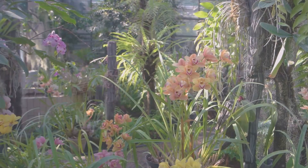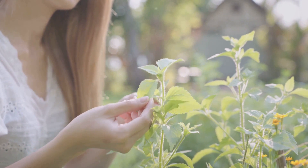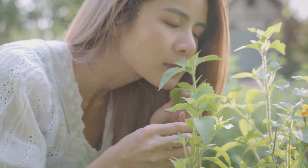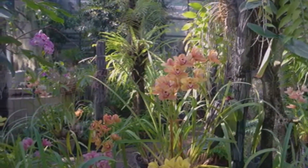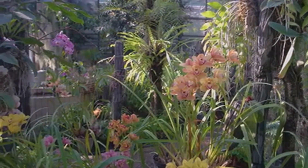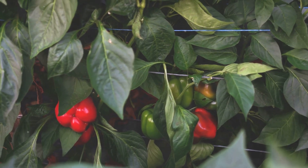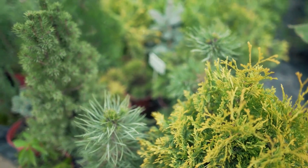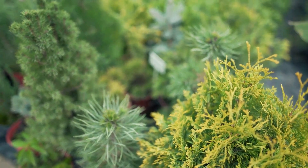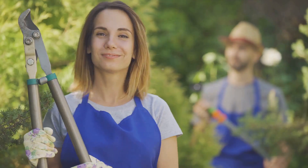Our penultimate gift is an exotic orchid or miniature fruit tree — a delightful surprise that will add a touch of the tropics or a dash of the orchard to any garden. These rare or unusual plants not only provide a visual treat, but also spark engaging conversations. Lastly, why not gift a kit to grow their own herbs or chili peppers? With these kits, gardening becomes an adventure, offering fun and rewarding harvests. Imagine the joy of adding homegrown basil to a pasta dish or a homegrown chili to spice up a curry.